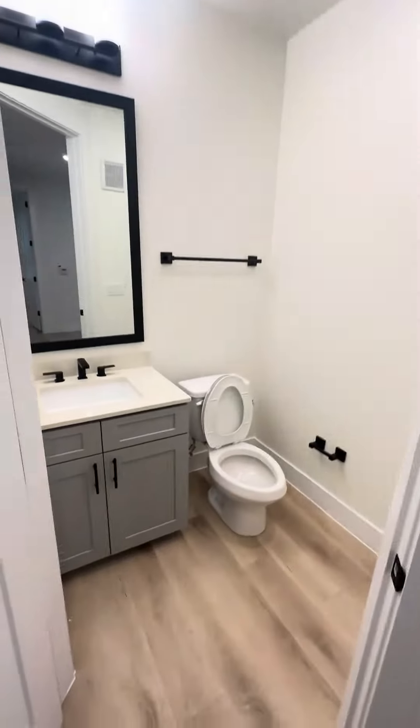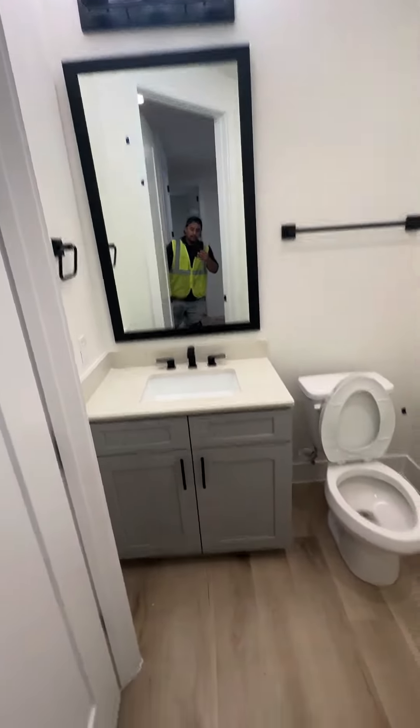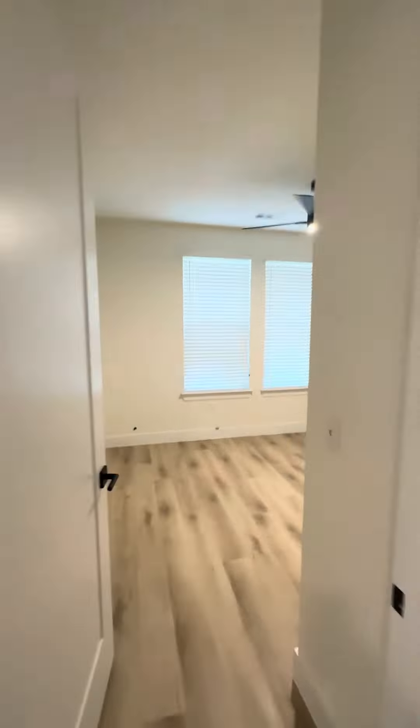There you go — washer and dryer. This is the front door. Check this out, really nice. I like the doors, the doors are really tall. So here's your second bedroom.